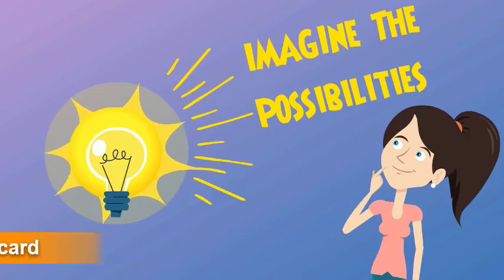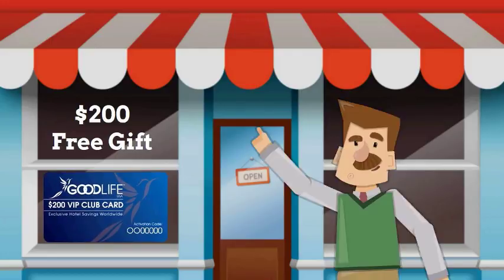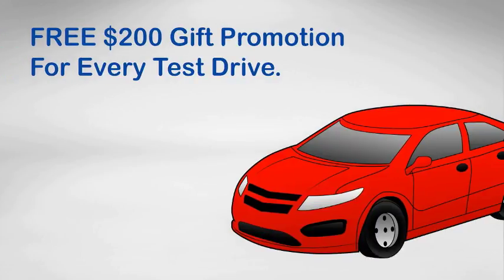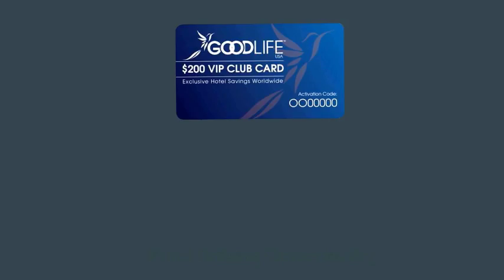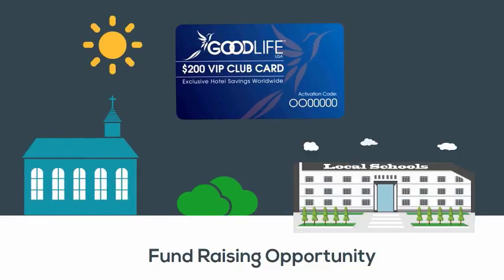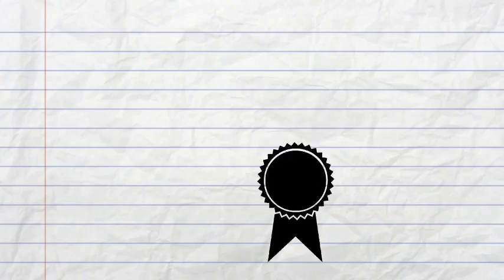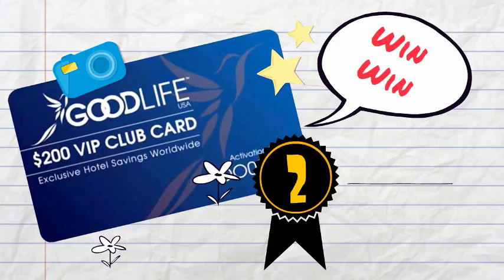Think about the many ways this card could benefit you, your favorite charity and the businesses in your community. Imagine if local businesses used the $200 VIP Club Card as a customer appreciation gift to their clients or as a business promotion. Or a car dealership offering a free $200 Good Life VIP Card just for taking a test drive — wouldn't you think this promotion will increase sales? You bet it will. This is the perfect fundraising vehicle for your church, local high school, PTA or your favorite charitable foundation. Just give your Good Life VIP Cards to your favorite cause and they can ask for a donation in exchange for a $200 Good Life VIP Card.